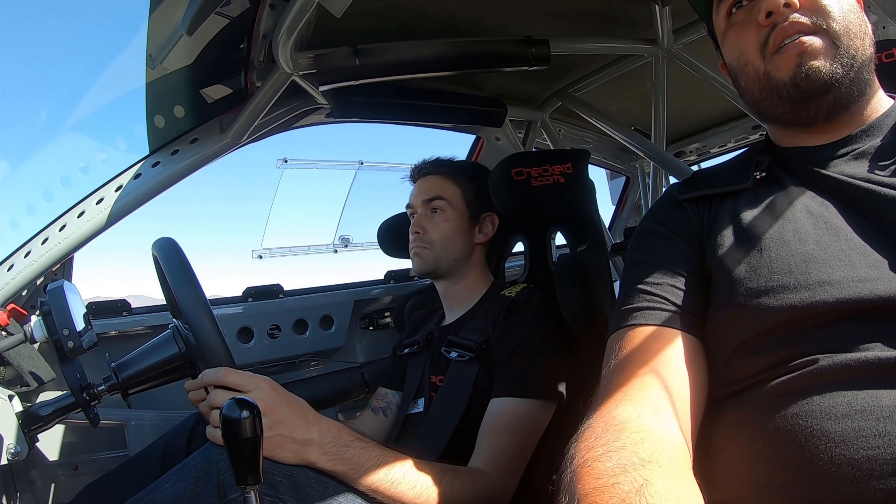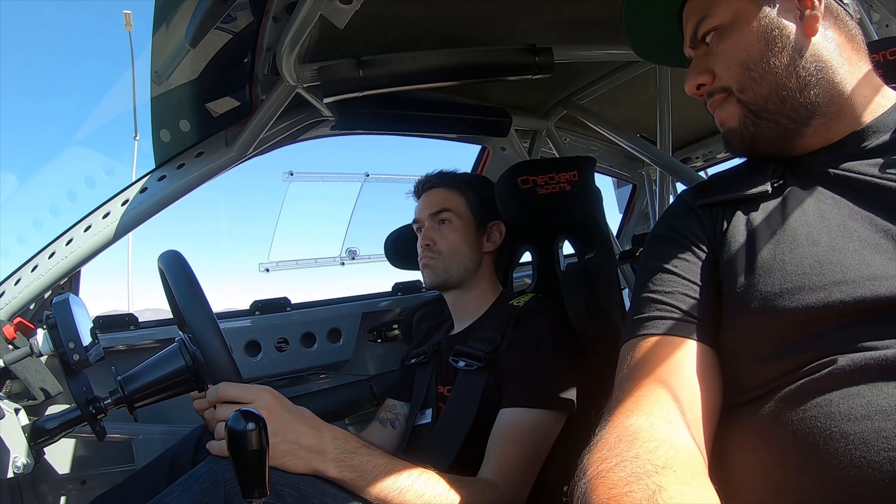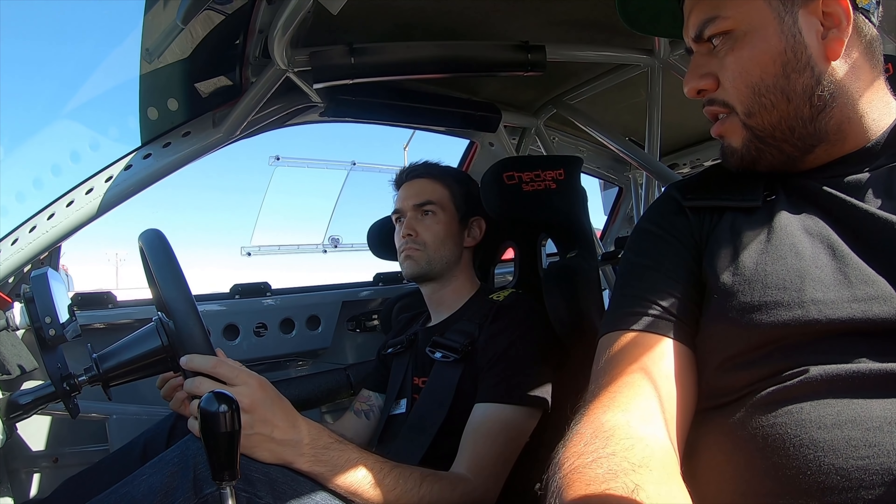It seems awesome, man. Super cool. Thank you. So what do you usually race? I just do track days. What tracks are nearby? Thunder Hill, Sonoma, Laguna Seca. This car probably won't see Laguna Seca because of the noise restrictions.